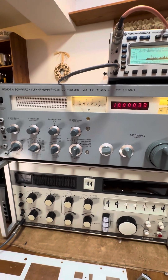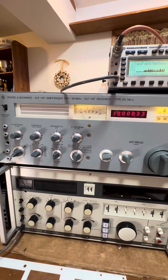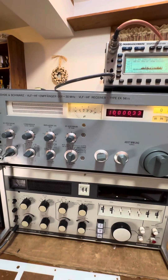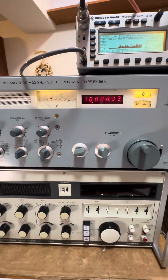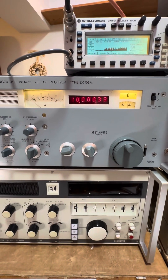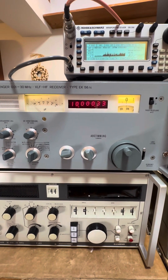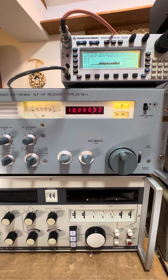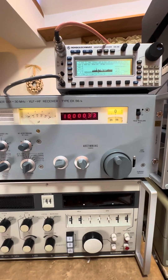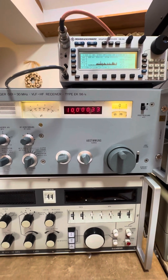No expense was spared on this back in 1972 when it first rolled out. I hope you enjoyed this. If you have any suggestions about radios you'd like to see, let me know — I have a number of others in the queue ready to go. I've been taking a little break, but I'm back doing it. Have a good night!